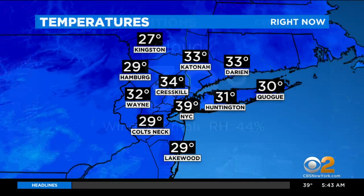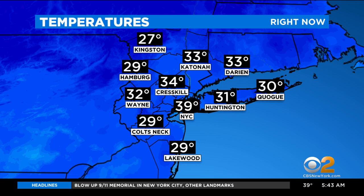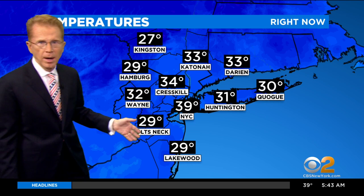Cloudy and 39, still waiting for the snow to hit the ground. It's falling above the city, and some drops falling above the city as well. These are the current temperatures, clearly cold enough in Kingston for snow — 27.